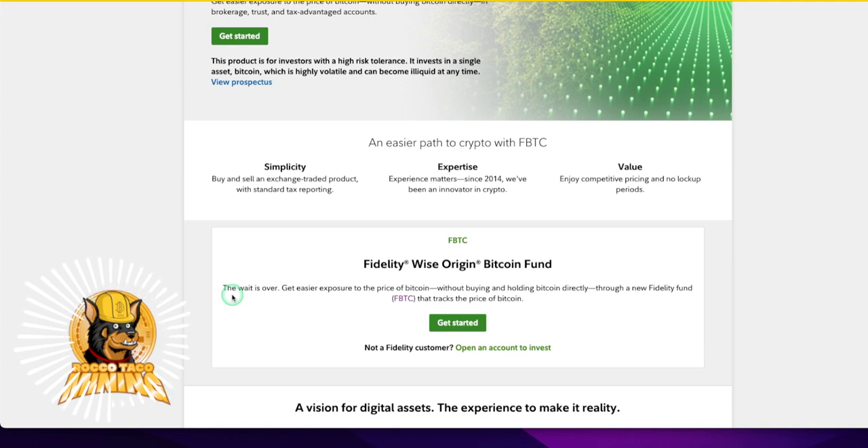The wait is over. You can get easier exposure to the price of Bitcoin without buying and holding Bitcoin directly — that's the key selling point. You can do it through the new Fidelity Fund, FBTC, that tracks the price of Bitcoin. You don't have to buy and hold the Bitcoin directly. It's like buying a gold fund — very similar.